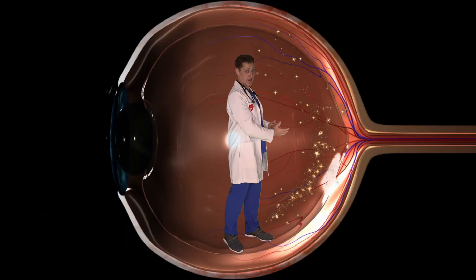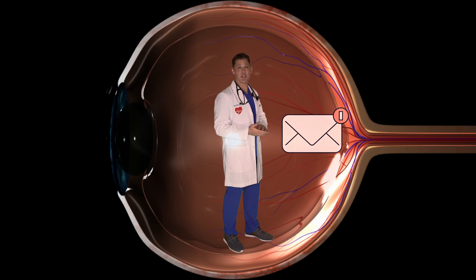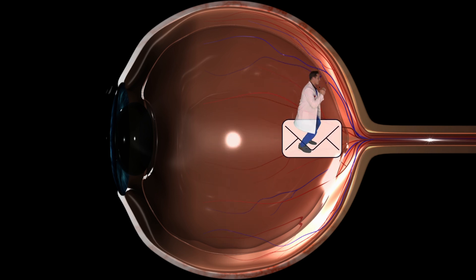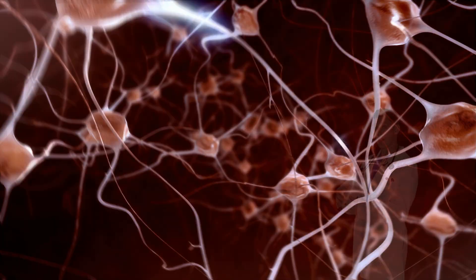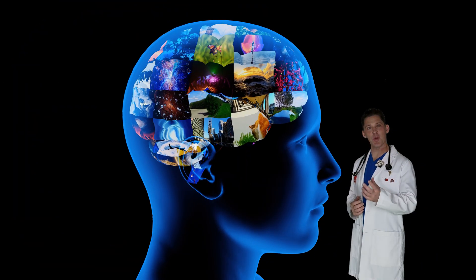Once the retina has seen the light, it turns that light into a message, and it sends that message to the brain through the optic nerve. Deep in the brain, the brain makes sense of all these messages, so you know what you're seeing.